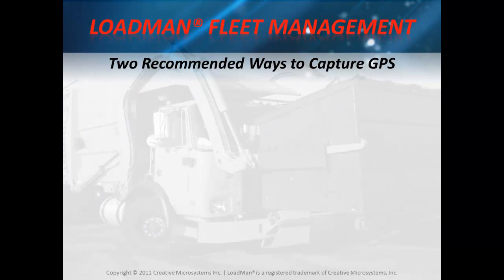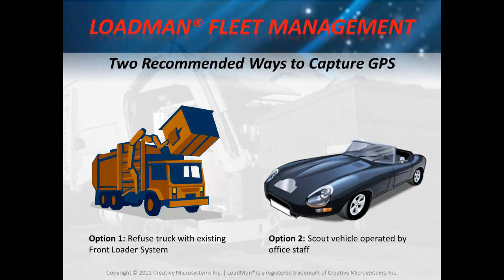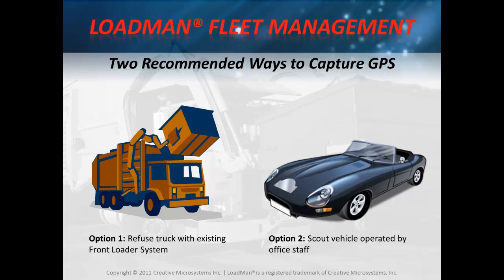I recommend the following two ways to capture GPS coordinates for your load sites. Option one: the refuse truck operated by the route driver using the existing front loader system on the truck. Option two: a scout vehicle operated by office staff or other responsible personnel using a Loadman-supplied kit. The car is not in the kit, by the way.